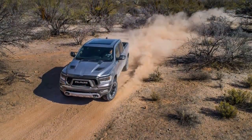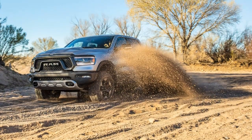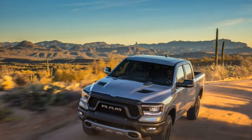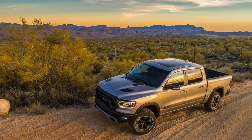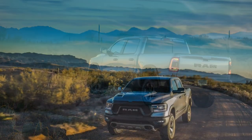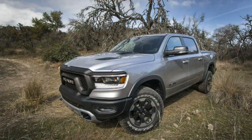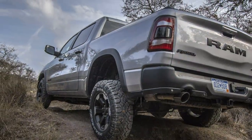Ram sought to expand the second-gen Rebel's appeal by offering it in a greater number of configurations than before. Whereas the last truck was crew cab-only and rode on the 1500's optional air spring suspension, the new rig can also be had as a less capacious quad-cab four-door with steel coil springs. Rear and four-wheel drive setups continue to be offered, though an on-demand transfer case setup is omitted from the Rebel build sheet.